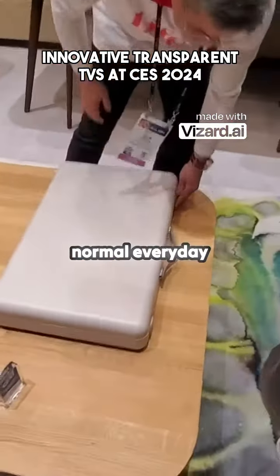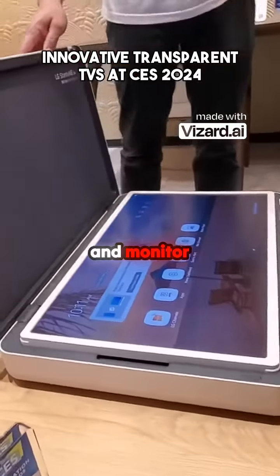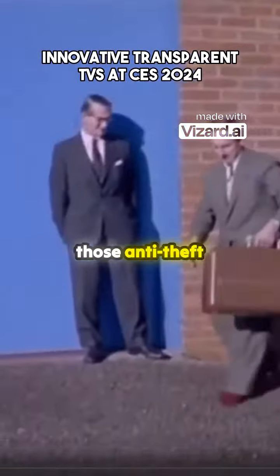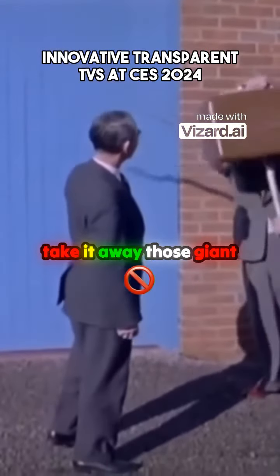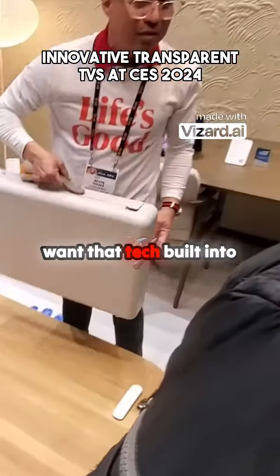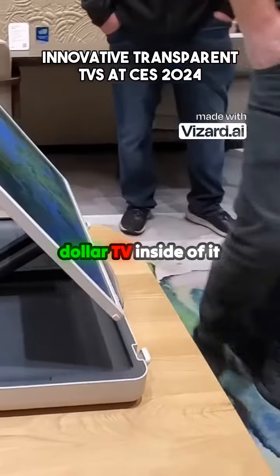This looks like a normal everyday briefcase but inside contains an entire TV and monitor. Having this would totally make me feel like an undercover spy. You ever see those anti-theft briefcase concepts from the 60s where if someone else tries to take it away, giant prongs stick out so you can't actually move it? It seems like you might actually want that tech built into this briefcase if there's going to be a thousand dollar TV inside of it.